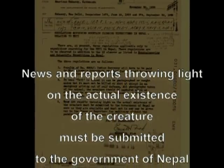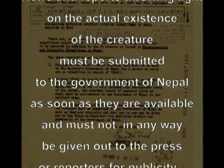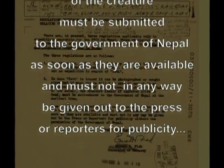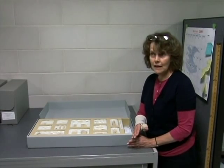News and reports throwing light on the actual existence of the creature must be submitted to the government of Nepal as soon as they are available, and must not in any way be given out to the press or reporters for publicity without the permission of the government of Nepal.